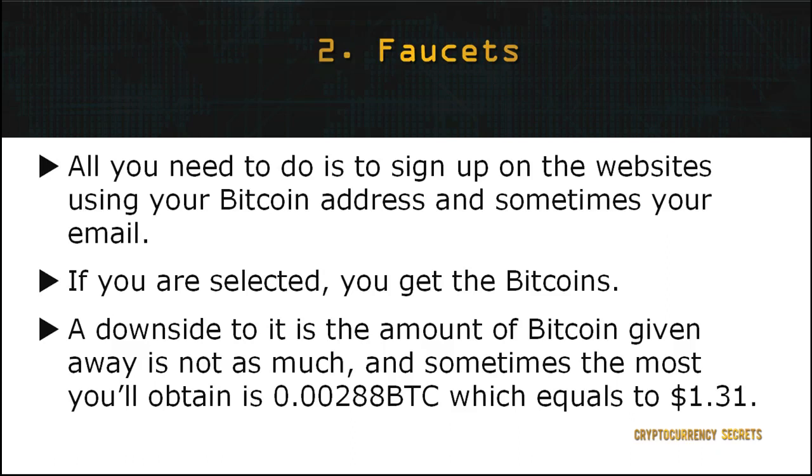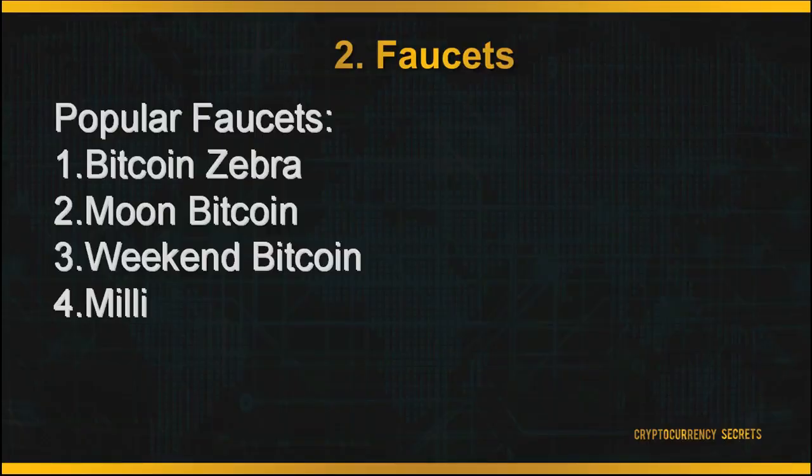But still, who would want to give you Bitcoins for free? And looking at how volatile the cryptocurrency market is, it is definitely worth a try. Some of the popular faucets you can sign up to are Bitcoin Zebra, Moon Bitcoin, Weekend Bitcoin, and Millie.